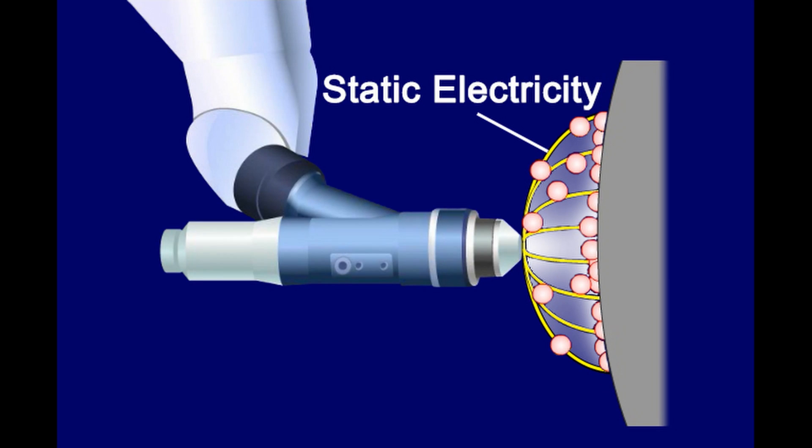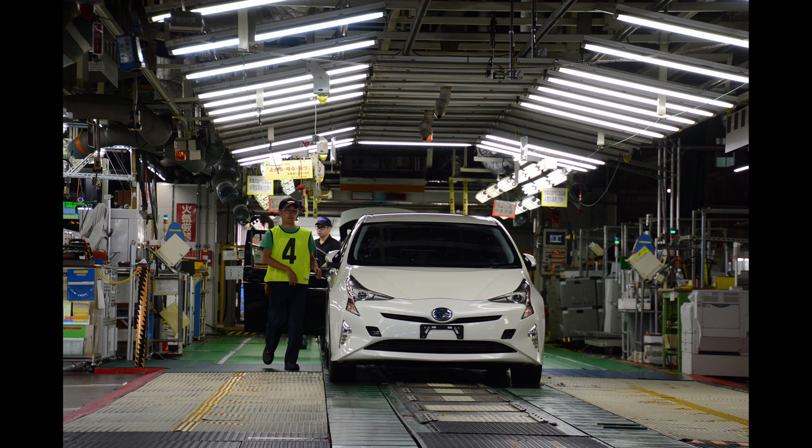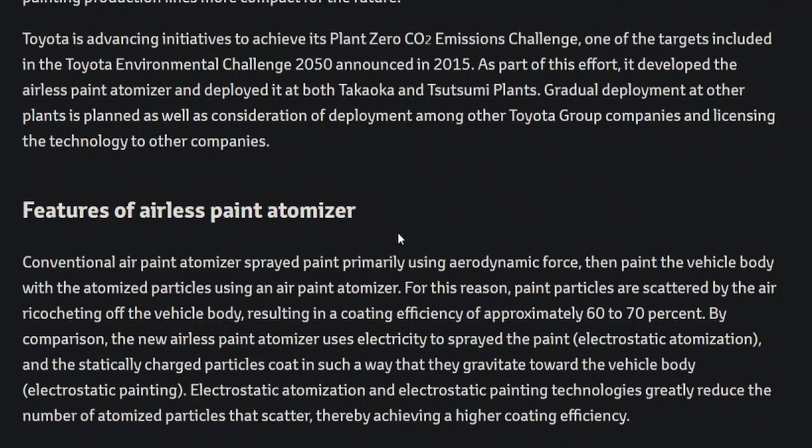They've developed the airless paint atomizer at both the Takaoka plant and Tsutsumi plant. Gradual deployment at other plants is planned, as well as consideration of deployment among other Toyota group companies and licensing the technology to other companies. They want to make money licensing this out to every single automaker they possibly can.